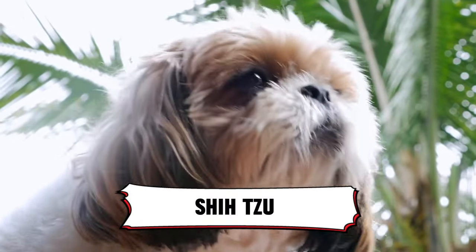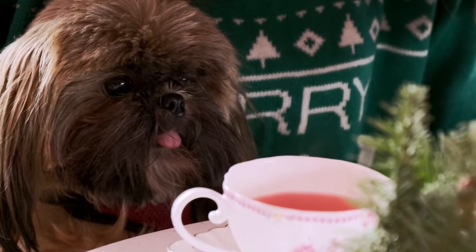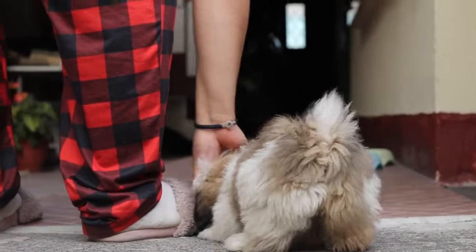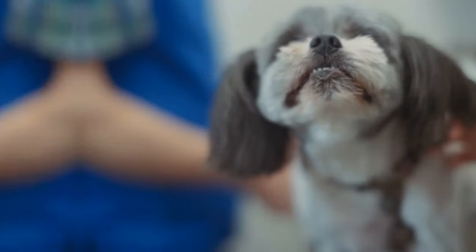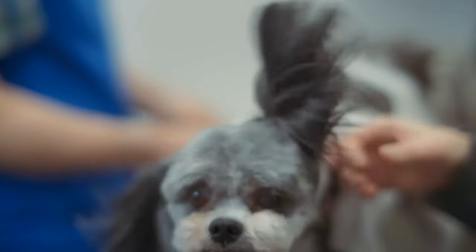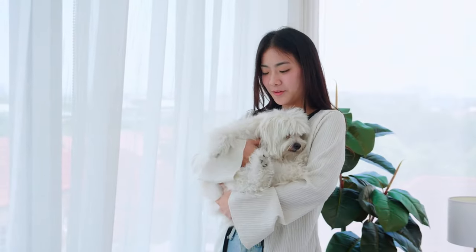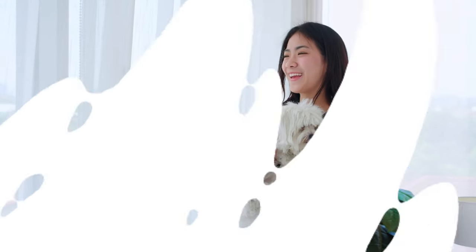6. Shih Tzu. Meet the Shih Tzu, the original lapdog royalty. These adorable fur balls are all about love, attention, and bringing joy wherever they go. They barely shed, are tiny but mighty, and always up for a mischievous game of fetch right in your living room. If you want a snuggly sidekick, the Shih Tzu is ready to rule your heart.